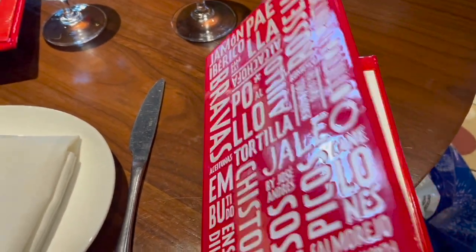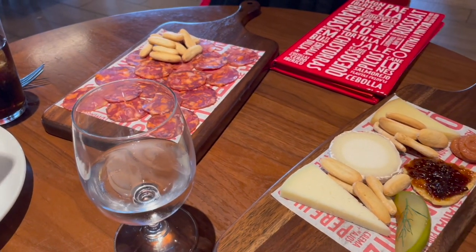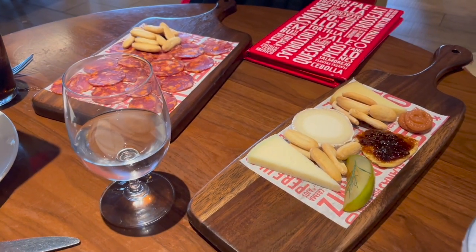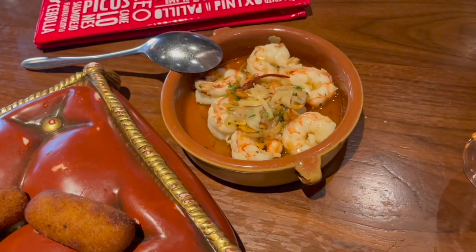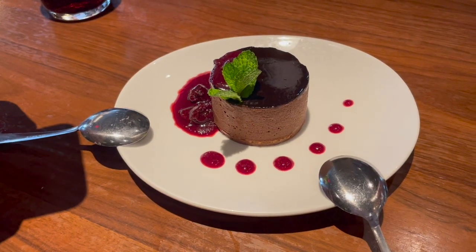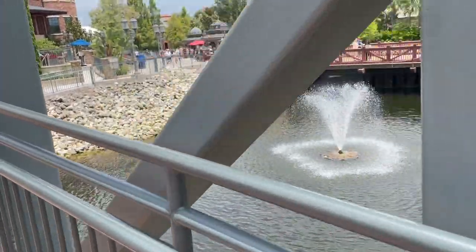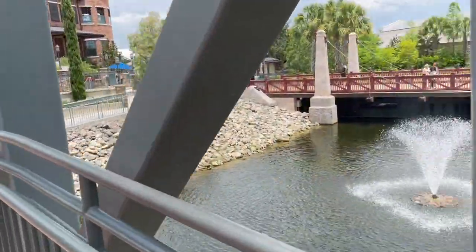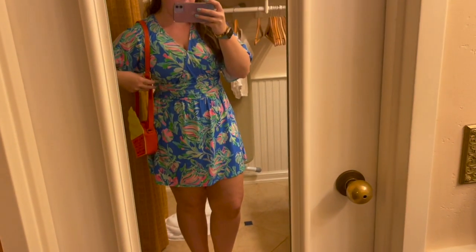We took the boat over to Disney Springs, did some shopping, and went to Haleo — we'd never been there before but it was so good. It's a Spanish tapas restaurant, so they're all small sharing plates. We had a cheese plate, some sausage, fried cheese stick things with chicken, and some shrimp — you just share everything. The dessert was a 50th anniversary special and it was so good — chocolate, chocolate, chocolate with raspberry or cherry glaze. I also bought a new Loungefly because you just have to.